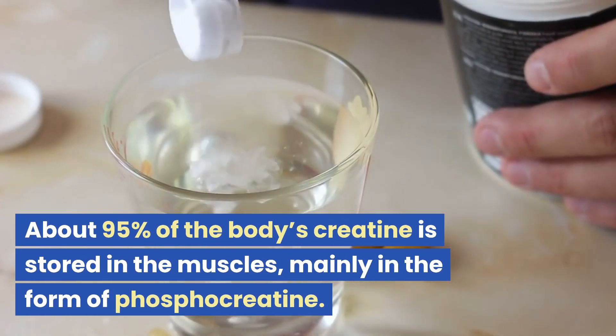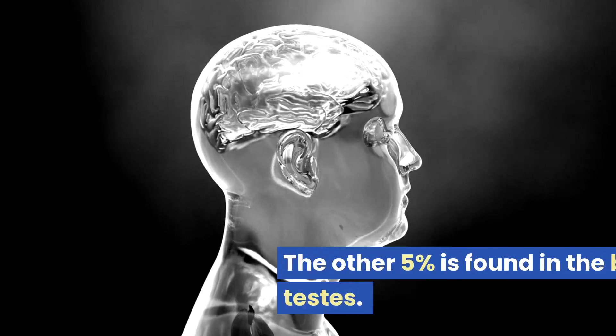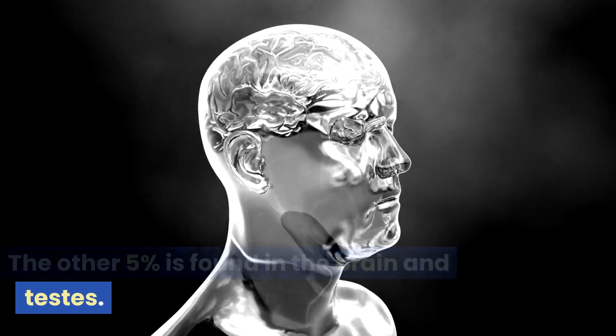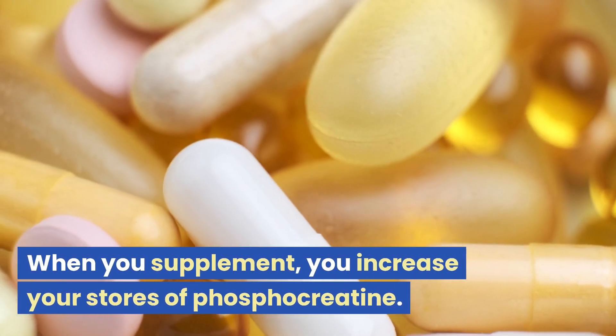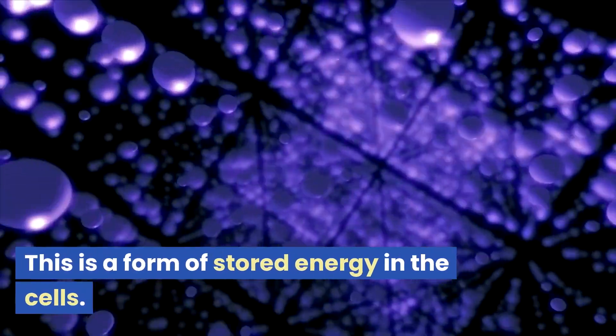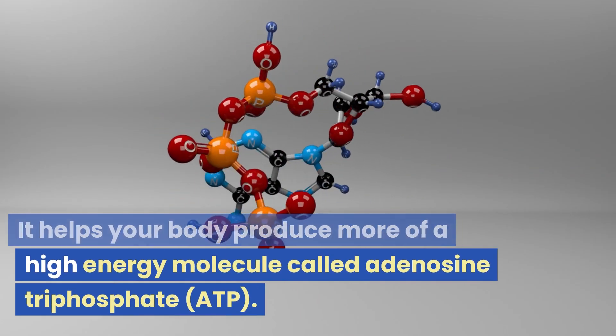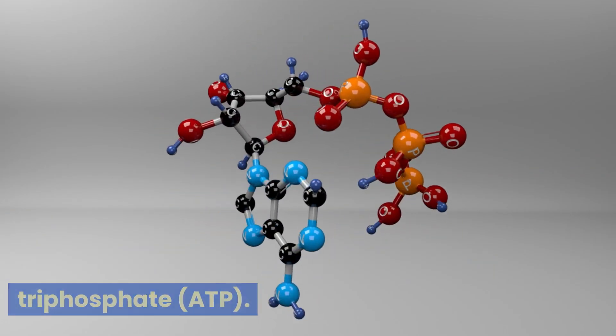About 95% of the body's creatine is stored in the muscles, mainly in the form of phosphocreatine. The other 5% is found in the brain and testes. When you supplement, you increase your stores of phosphocreatine. This is a form of stored energy in the cells. It helps your body produce more of a high-energy molecule called adenosine triphosphate, ATP.